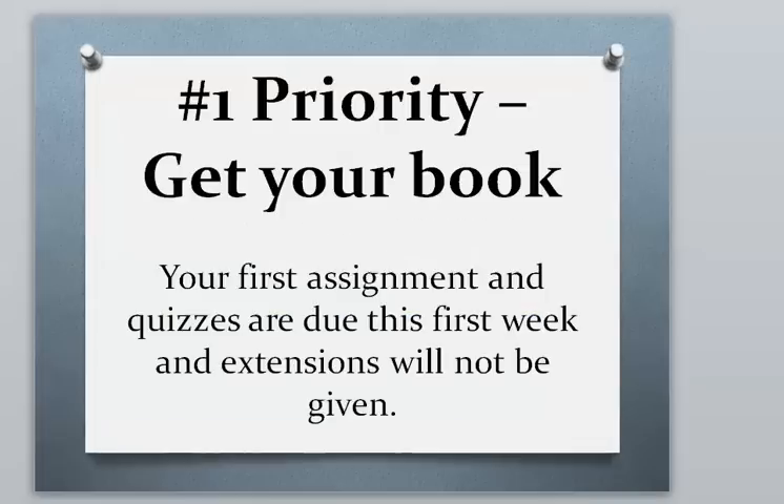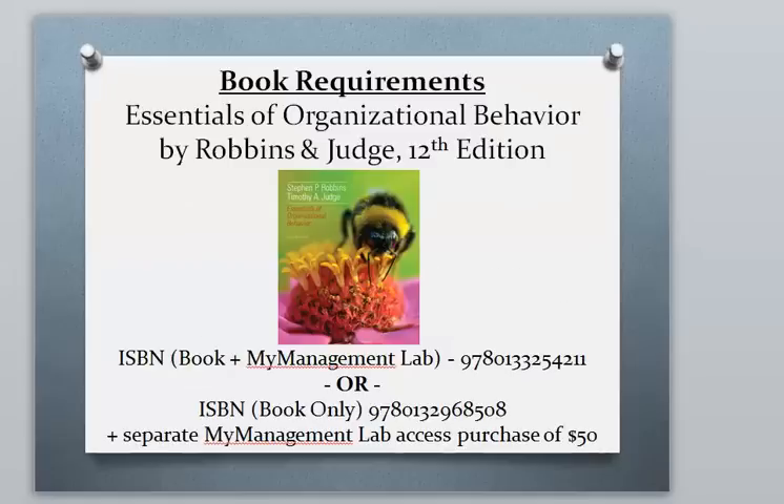The first thing I need everybody to do is go ahead and get your book ordered. There is no time to waste in a seven week class. Your first exercises and exam are going to be due during this first week — I'm not giving extensions. The publisher does give you 17 days free access to an e-book and to the software where you'll be completing your assignments, so there should be no worries even if you don't yet have your book ordered or in hand.